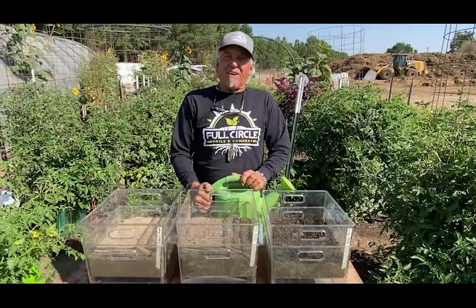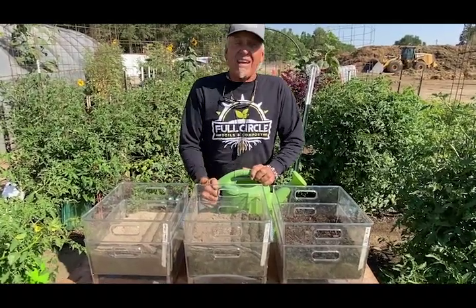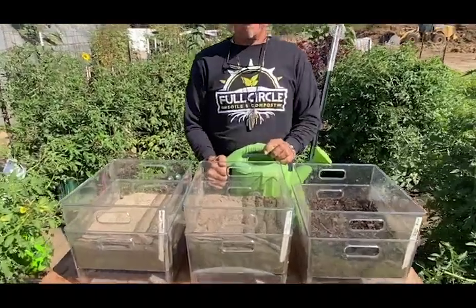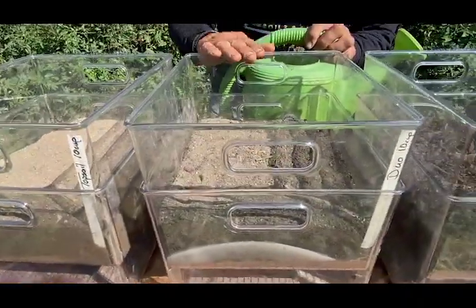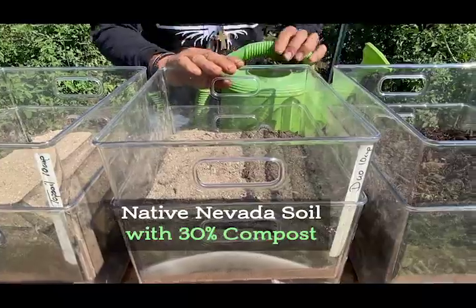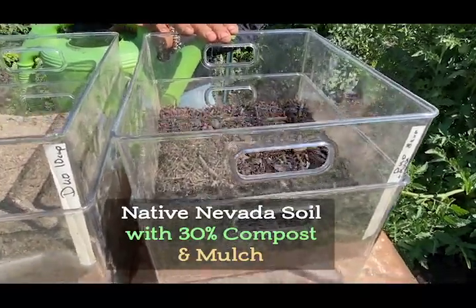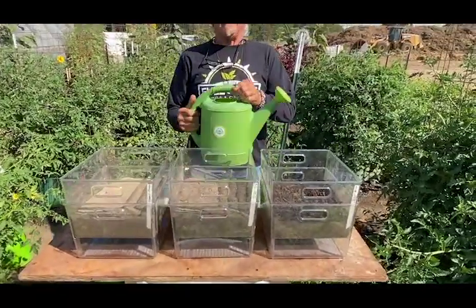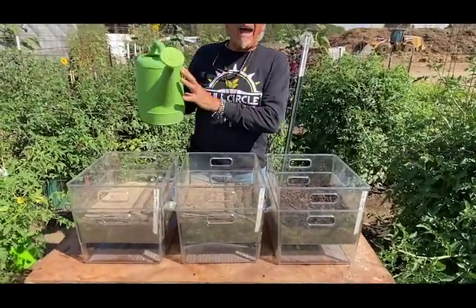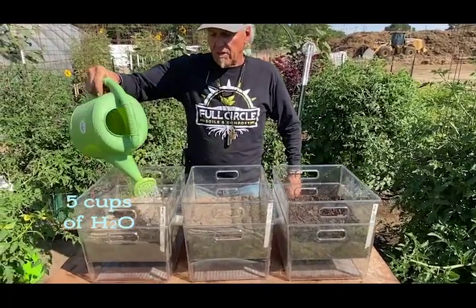It's experiment day here at Full Circle Compost. We're going to see how compost helps native Nevada soils. We have three containers: native Nevada soil, native Nevada soil with 30% compost, and native Nevada soil with 30% compost and mulch. We're going to add five cups of water to each one.